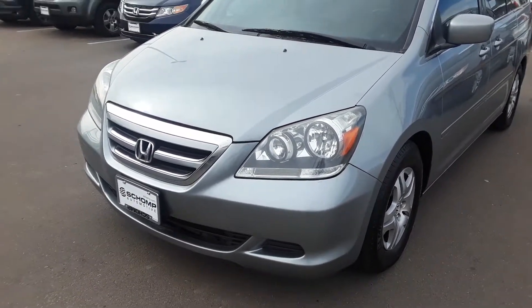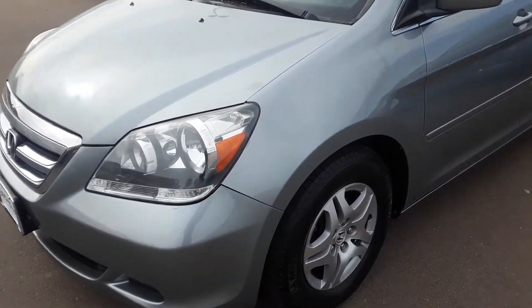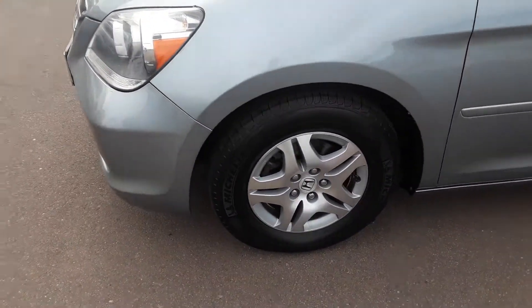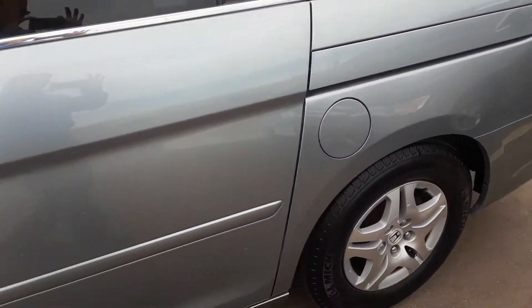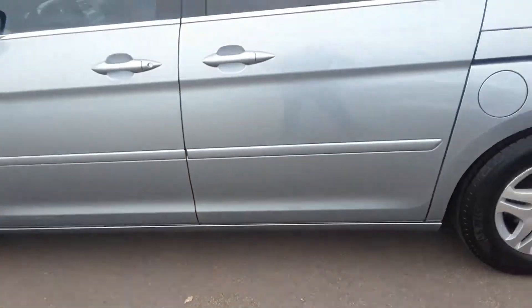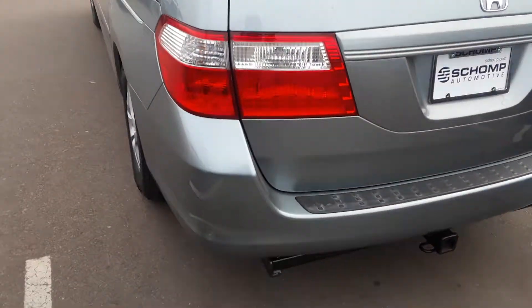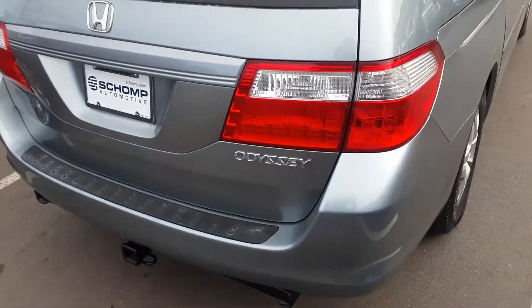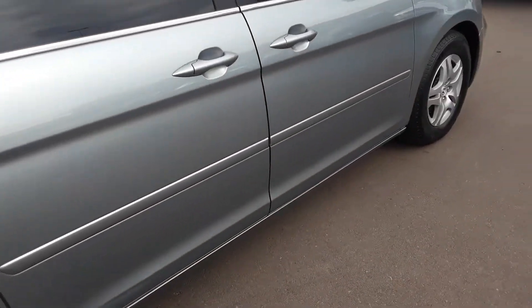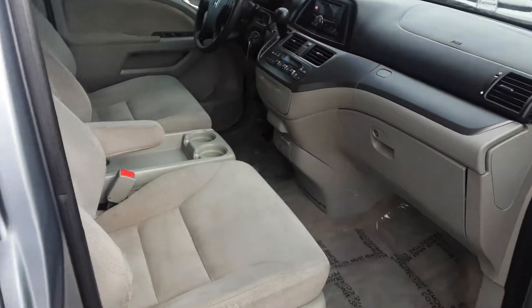Hey, Naveen here from Shamp Honda, showing you the 2007 Honda Odyssey. As you can see, it's in really nice shape — brand new Michelin tires, exterior in very good shape, and it only has 124,000 miles. It has a trailer hitch installed, this vehicle was fully checked out, it drives perfect, and the interior is extremely clean.